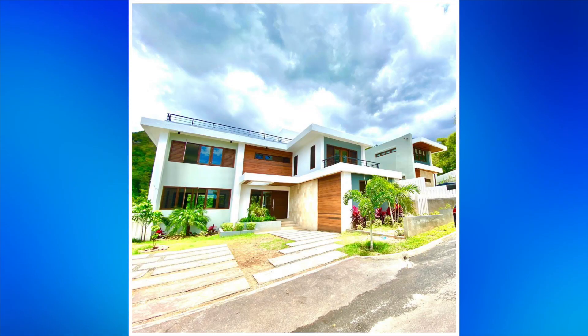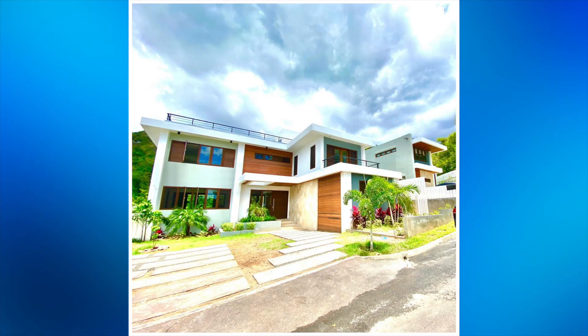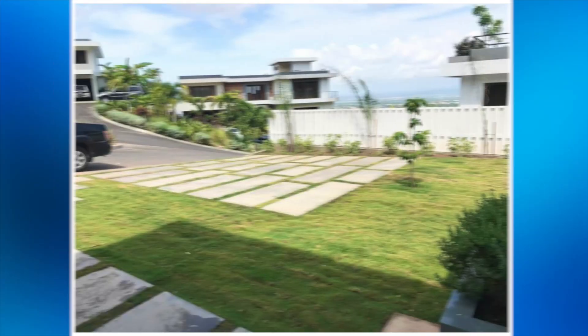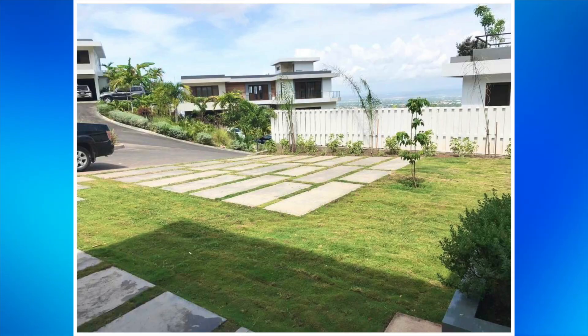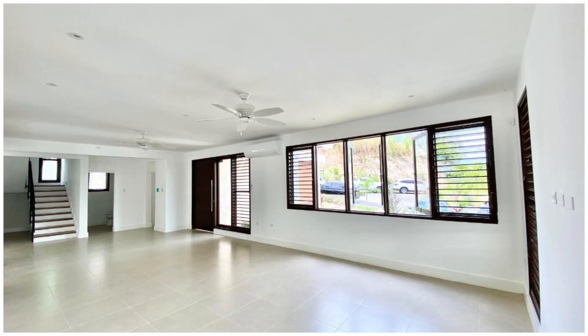Here we are at the front of the property. From here we're going to head on the inside.